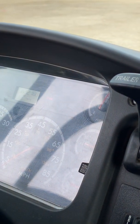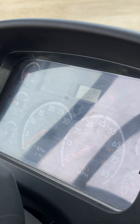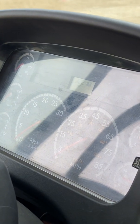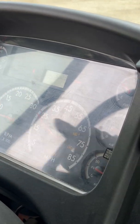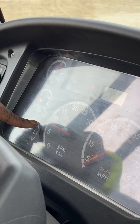Now I want to check to make sure that my needles register properly. As you can see, my needles swept and now they're sitting at the proper idle range.